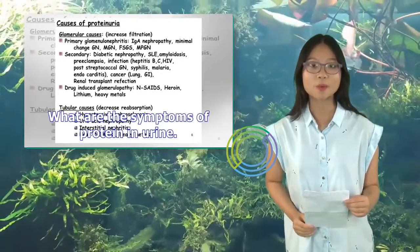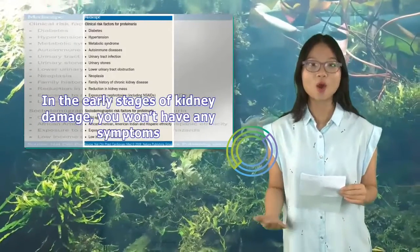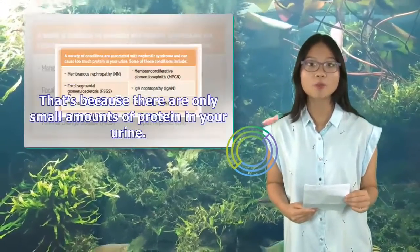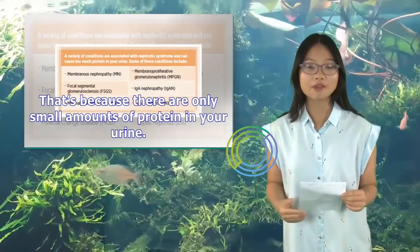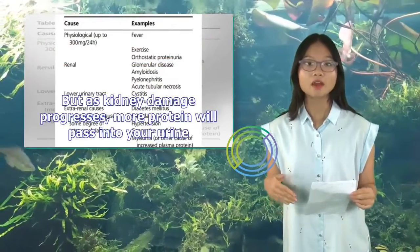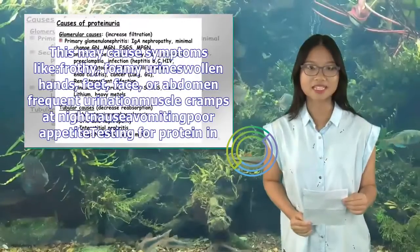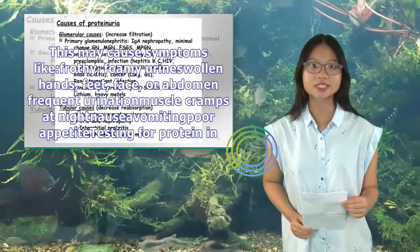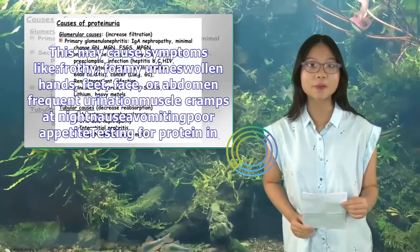What are the symptoms of protein in urine? In the early stages of kidney damage, you won't have any symptoms, because there are only small amounts of protein in your urine. But as kidney damage progresses, more protein will pass into your urine. This may cause symptoms like frothy or foamy urine, swollen hands, feet, face, or abdomen, frequent urination, and muscle cramps at night.